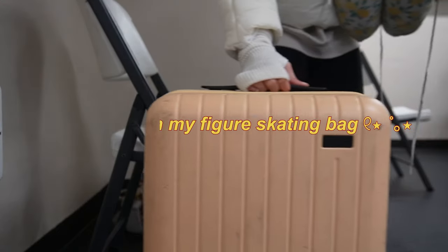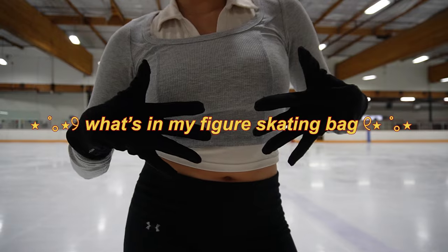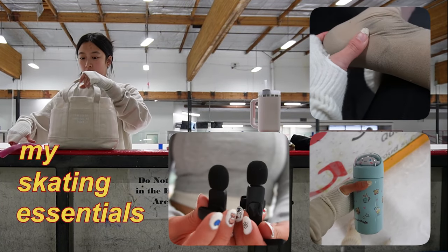Hey guys, it's me again, but if you don't know me, my name is Rachel, your figure skating big sis. And here's some figure skating essentials you didn't know that you needed. I've been figure skating for like 17 years, so I know a thing or two.